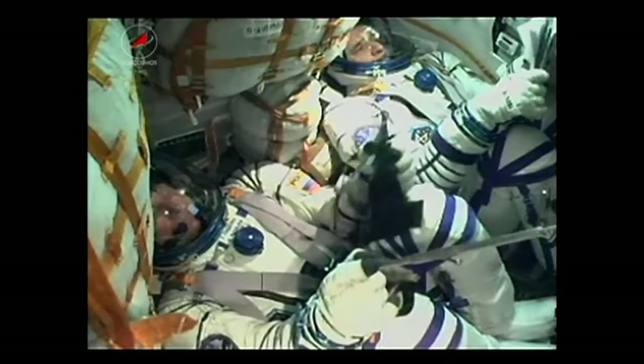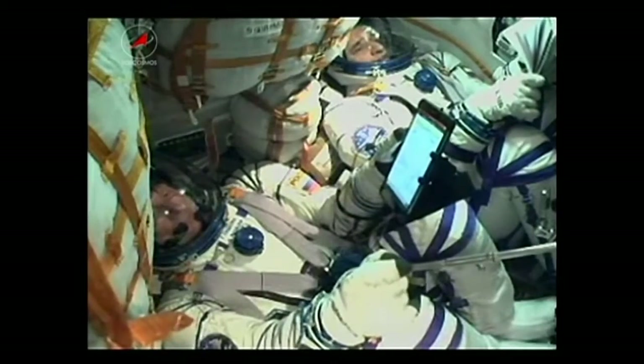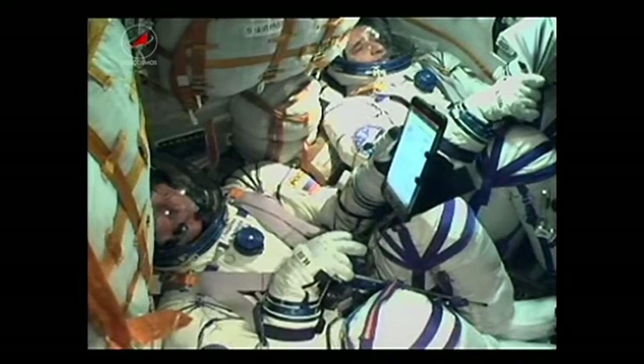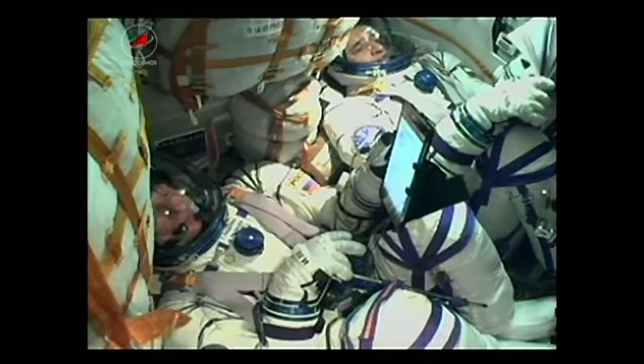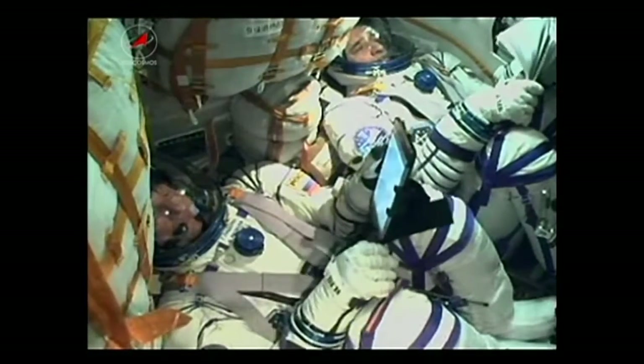60 seconds. Speed, yaw, and roll are all nominal. We're coming up on 70 seconds into the flight; the velocity will be just around 1,100 miles per hour.